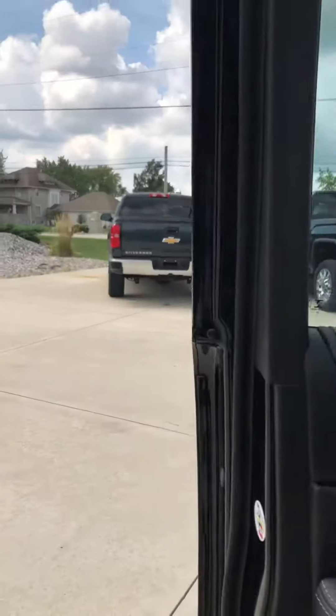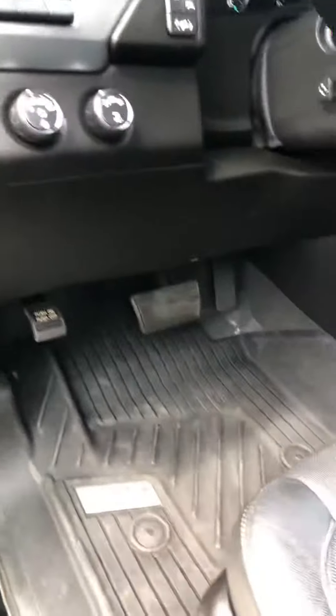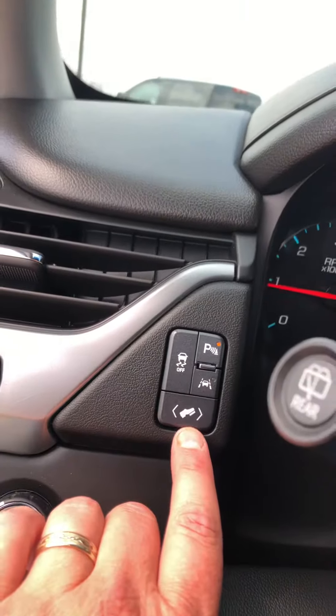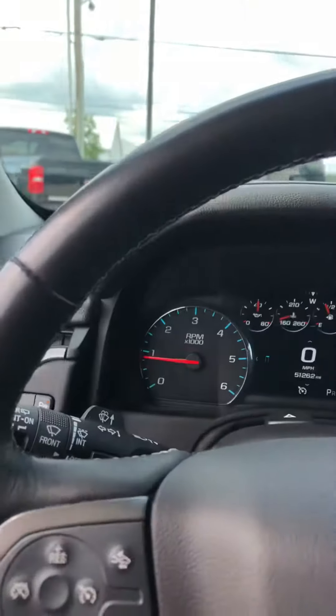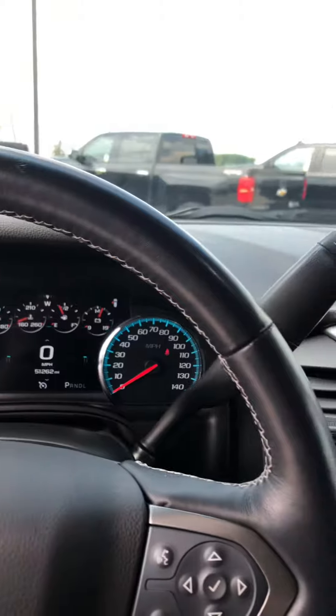I'm going to give a good video for you here of the inside. As you can see, it's got the Bose stereo system in it, all-weather floor liner package, heads-up display, power pedal controls, rear park assist, lane departure warning, currently at 51,262 miles.